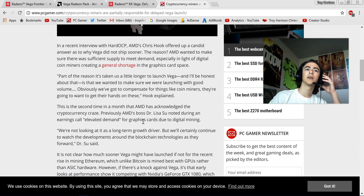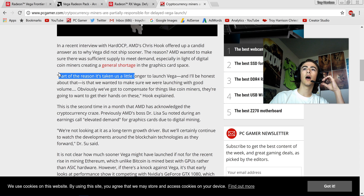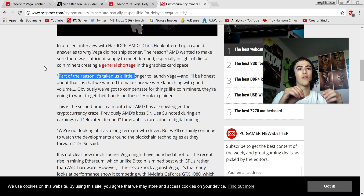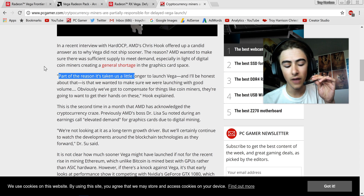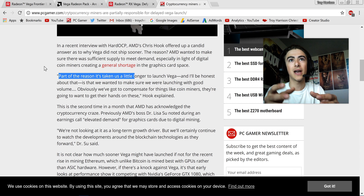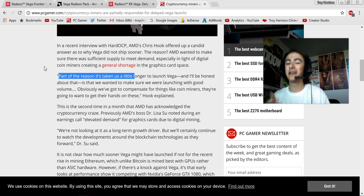There's a quote: 'Part of the reason it's taken us a little longer to launch Vega — and I'll be honest about that — is that we wanted to make sure we were launching with good volume. Obviously we've got to compensate for things like coin miners. They are going to want to get their hands on these.' That was said by Chris Hook from AMD. So even while AMD tries to market away from miners, their own exec is literally saying that cryptocurrency miners are definitely going to want this card.